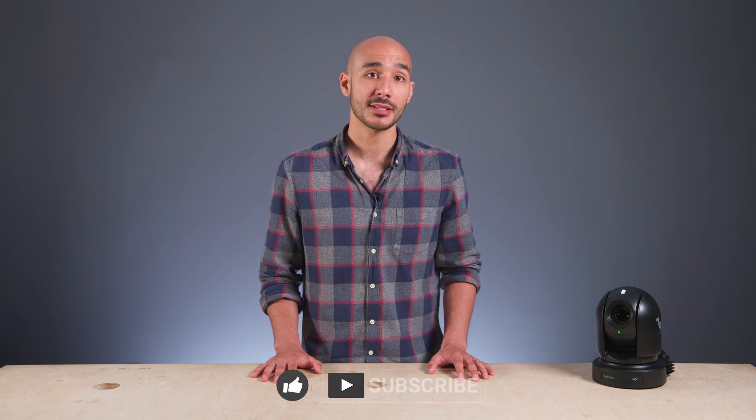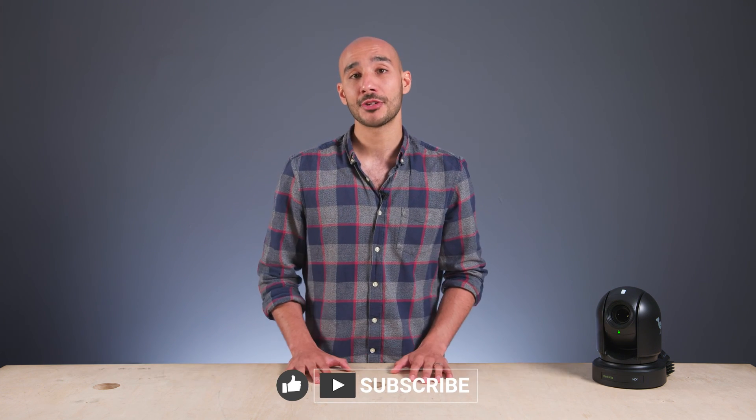I hope you found this video useful guys. If you have any questions, do just put them in the comments, and if you want to find out some more information, just head over to the Holden website. Thank you very much for watching.